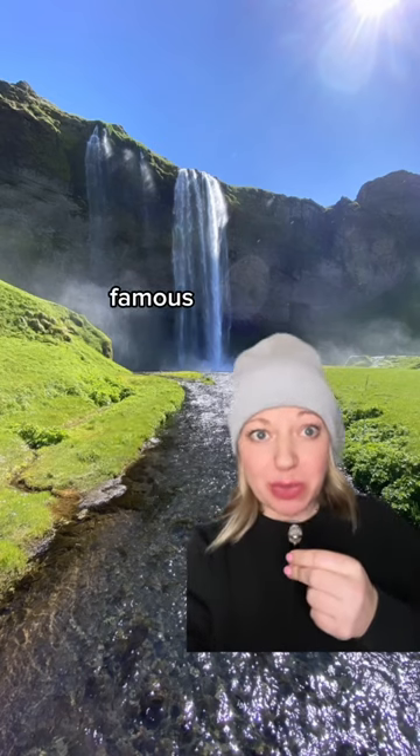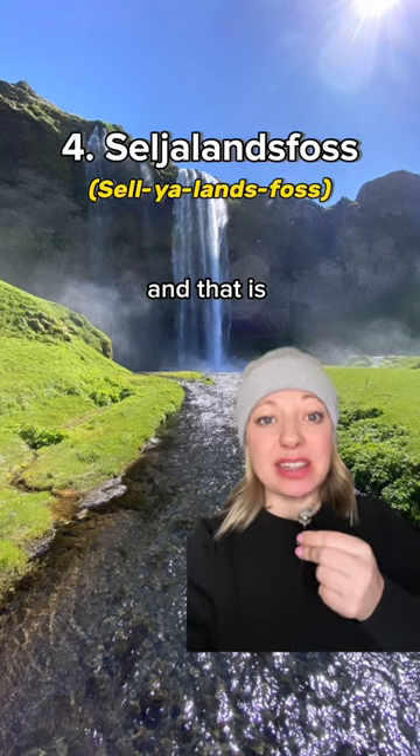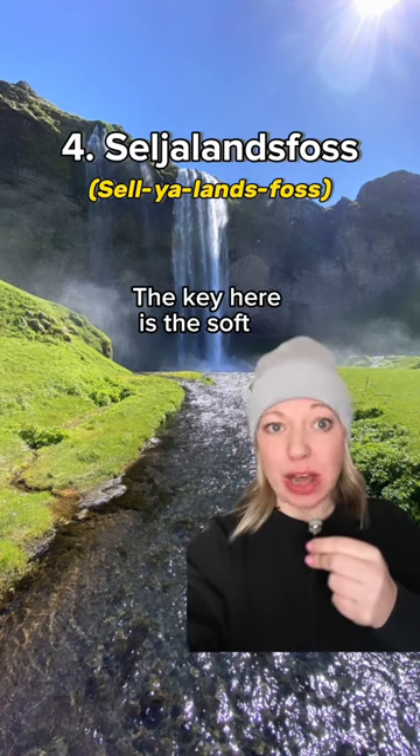Moving on to one of Iceland's most famous waterfalls — Seljalandsfoss. The key here is the soft J.